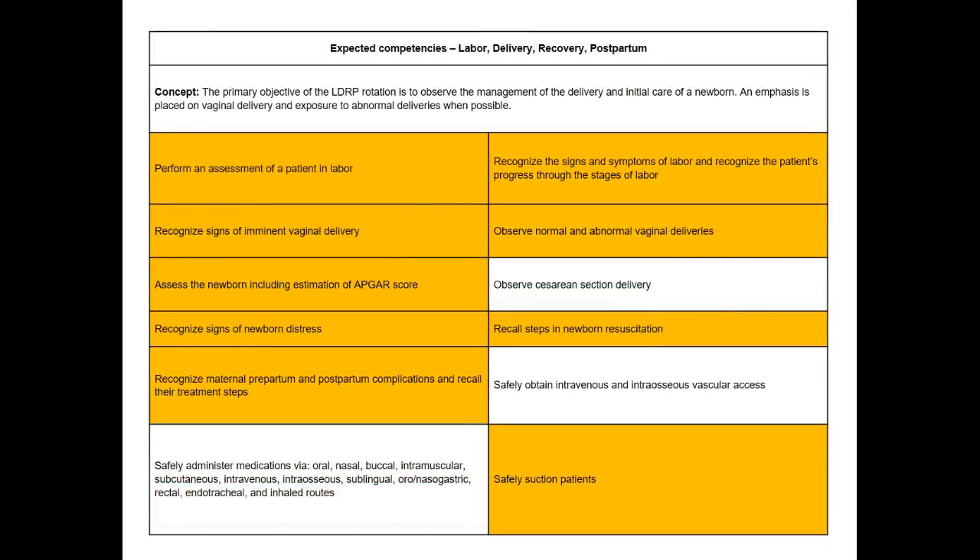Moving on to labor, delivery, recovery, and postpartum — the focus in this area is observation much more than any sort of skills. Although it does list IV access; it's not a focus area, but if a patient needs an IV, students should be able to do that for you. The rest is about observation of a delivery itself. Cesarean section is nowhere near the scope of practice of a paramedic; the focus is more on normal and abnormal vaginal deliveries, recognizing imminent delivery, recognizing distress in a newborn, and recognizing distress in a peripartum mother.